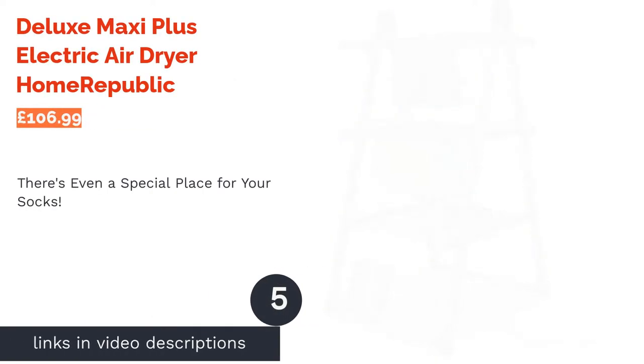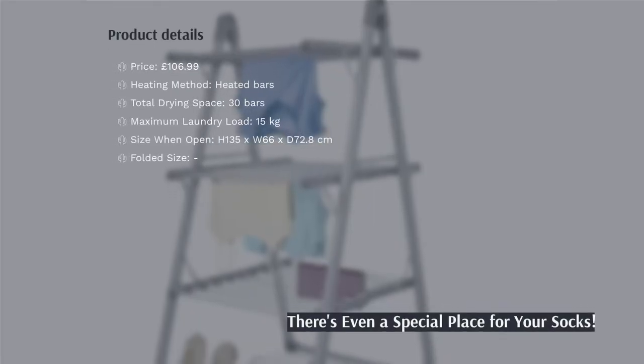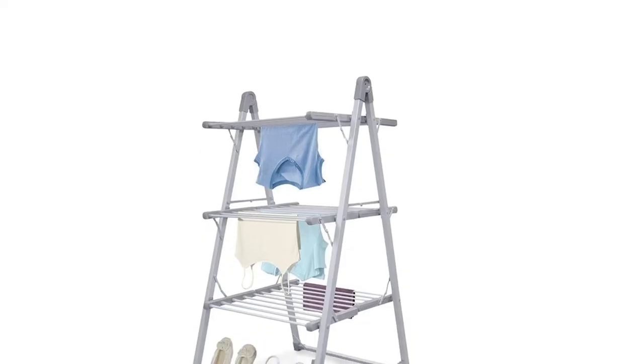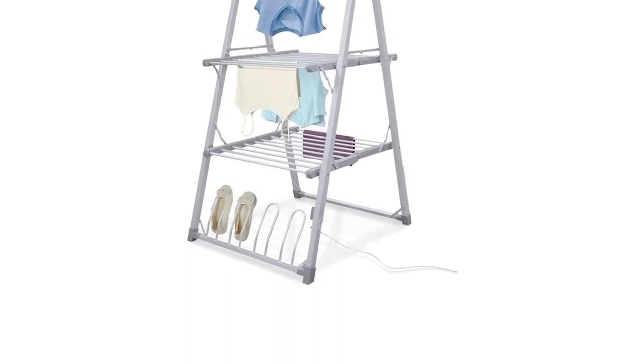The next product in our list is the Deluxe Maxi Plus Electric Air Dryer by Home Republic. Socks, T-shirts or dresses — whatever you're drying, this clothes rack has a place for it. As well as 30 bars of space to hang your large items, there are spots where you can put your socks, or perhaps even warm your shoes.